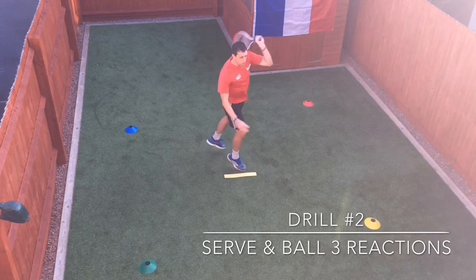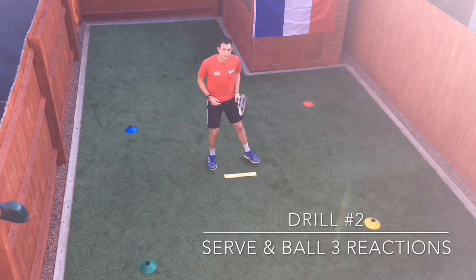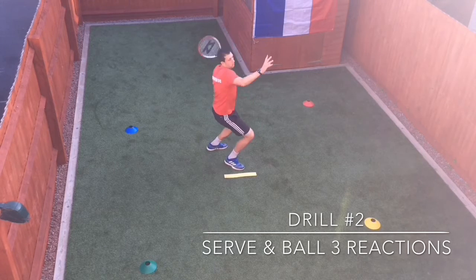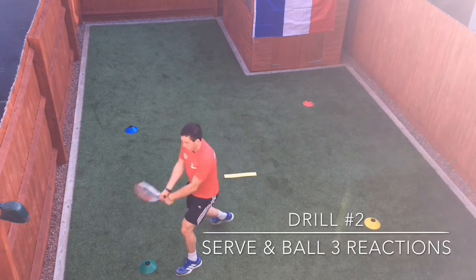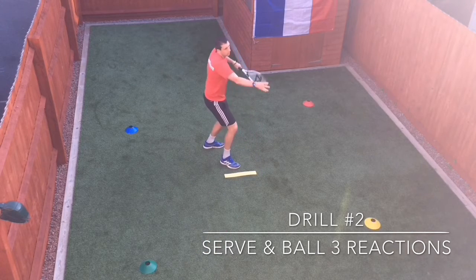So it's going to be serve — red — I shadow and then I recover back. Then I go again. Green. And then recover. Last one. Blue.